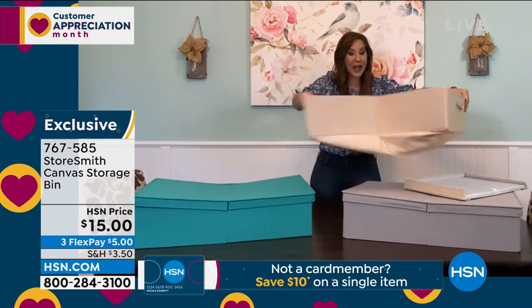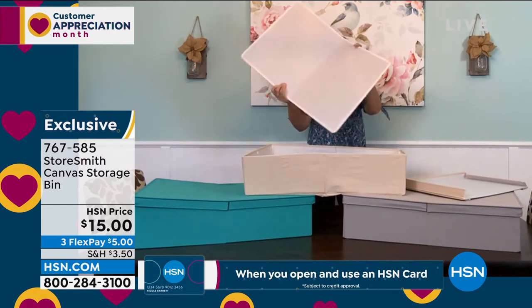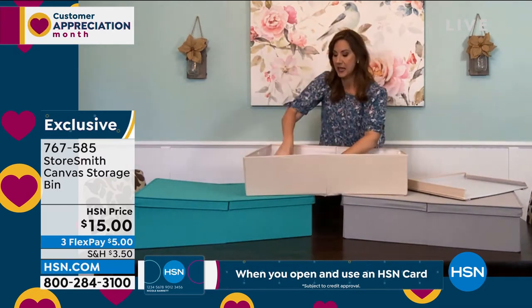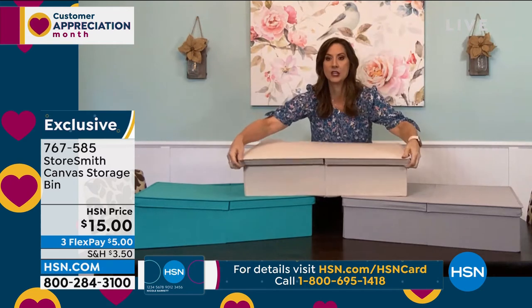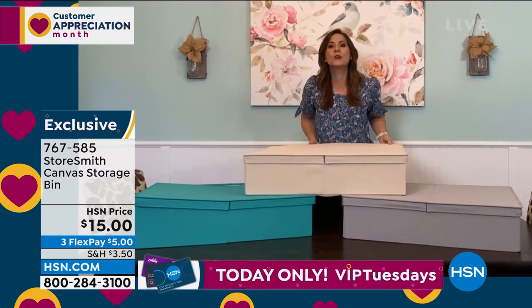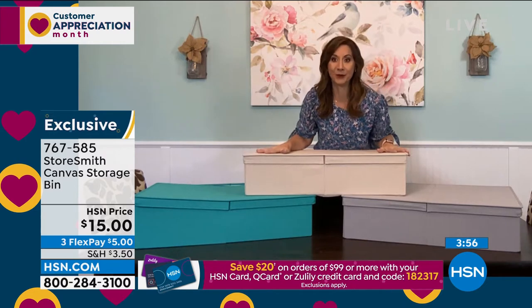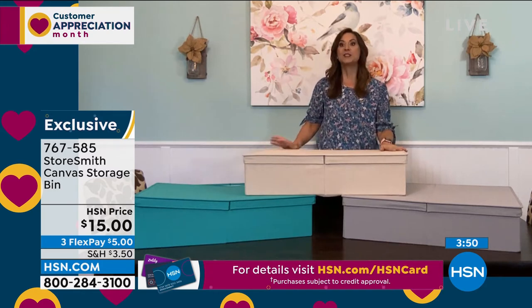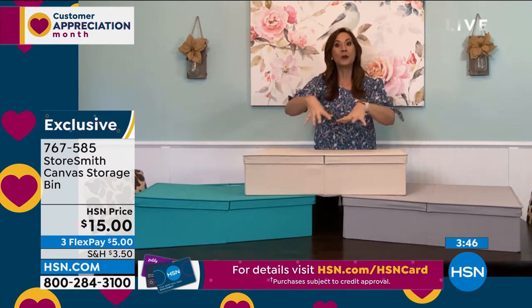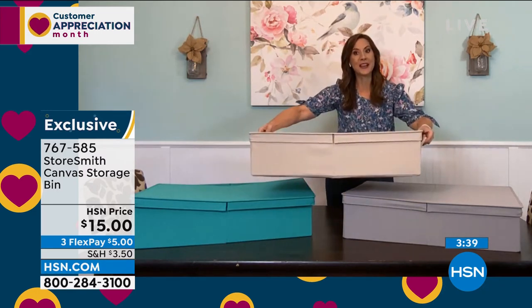Let me show you how oversized it is — 28 and a half inches long, 18 and a half inches wide. The magic happens when you put the wood floor in and then place the top right on top. Whatever you have inside is protected from dust and dirt, and you're taking advantage of areas you're probably not using — like under the couch. One of my favorite ideas: you can have your whole wrapping station in here. Bows, wrapping paper — everything in one place. Put it under your couch, take it out when you need it, put it back when you're done.